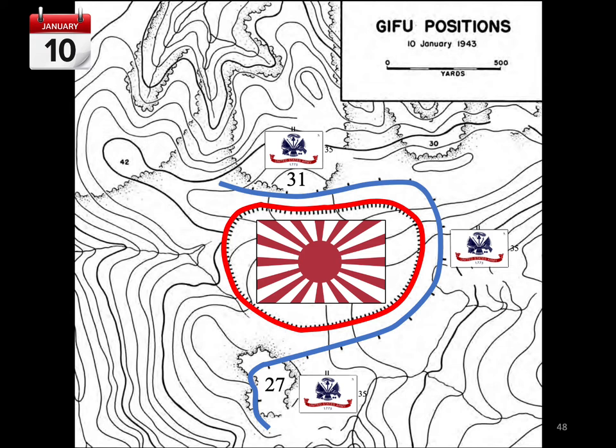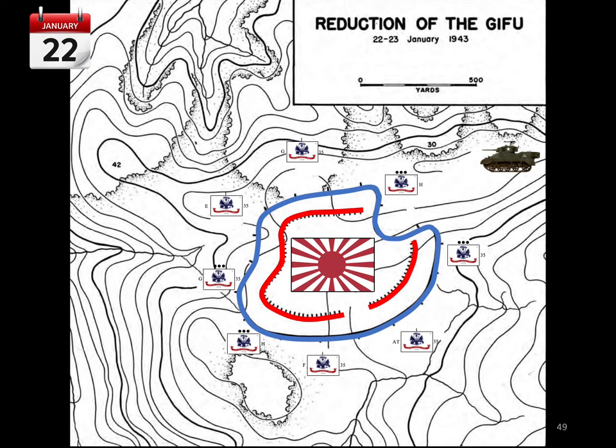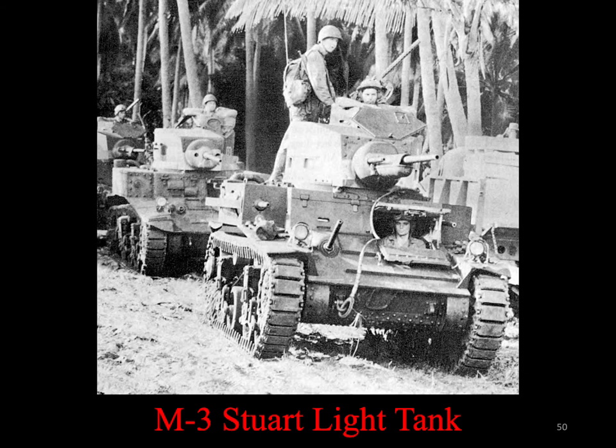On January 10, 1943, the 132nd Infantry was relieved by the 35th Infantry, who continued the assault against the Japanese dug in at the Gifu. The Gifu finally cracked on January 22nd, when the Americans finished the Wright Road and were able to bring up three tanks to the battle. Although two of the tanks got bogged down in wet conditions, one tank successfully attacked and pierced the Gifu's perimeter on the northeast front, continued through to the perimeter on the south side, turned around and came back. During this foray, the tank destroyed eight pillboxes from point-blank range. The Japanese had no anti-tank weapons to stop this armored attack, and the tank broke the deadlock.